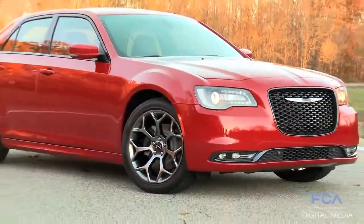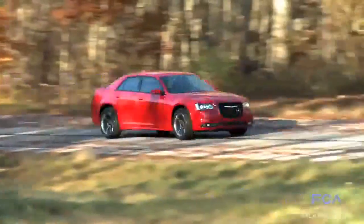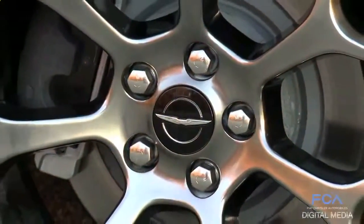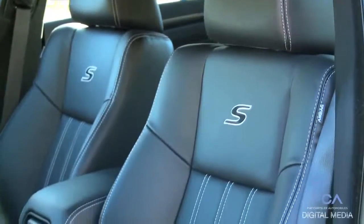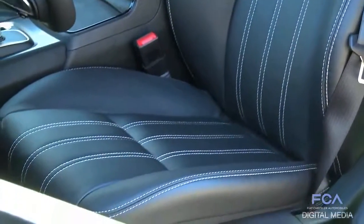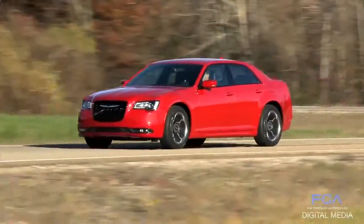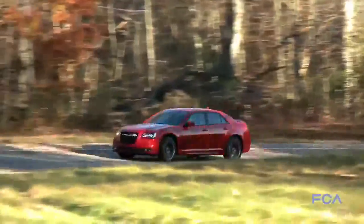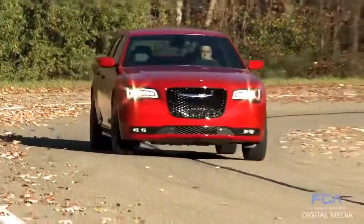Behind me we have the S model, which goes after a younger demographic than the C would. You lose all the chrome and everything goes gloss black on the outside. You have aggressive wheels, aggressive interior, more sport features — going after a demographic that's 10 to 15 years younger than the average for the full-size segment. It's a tremendous product, a huge evolution forward, but it keeps everything that was good about the car and brings back that core, wonderful, powerful attitude of the 2005 that you really saw coming down the road.